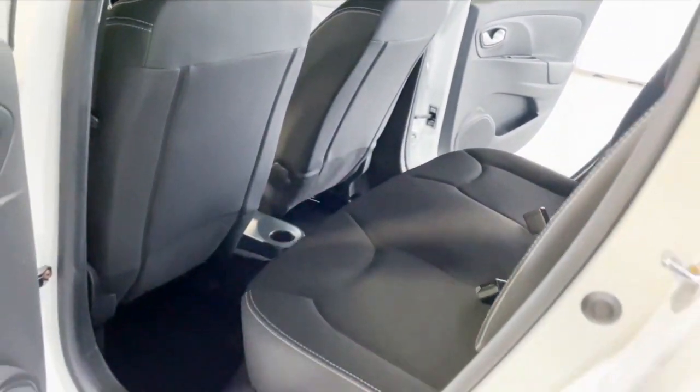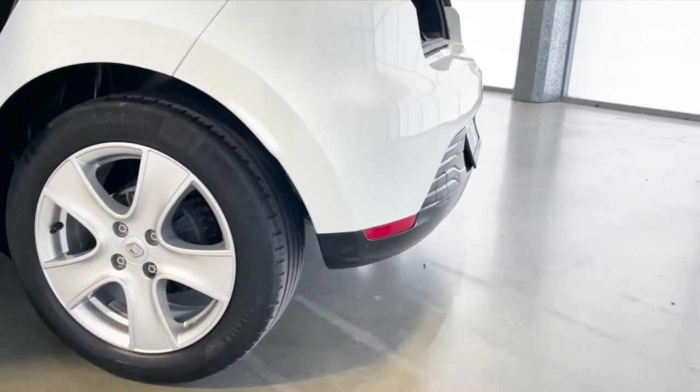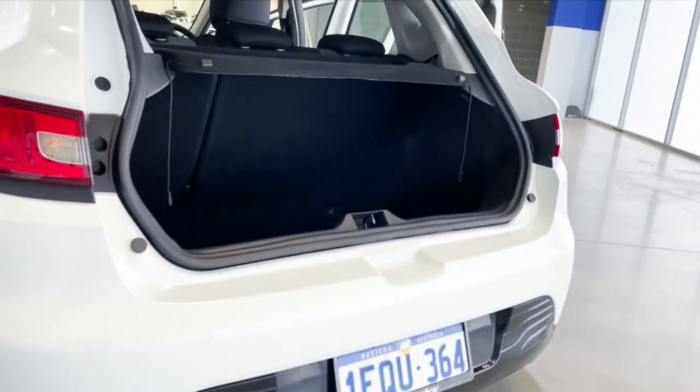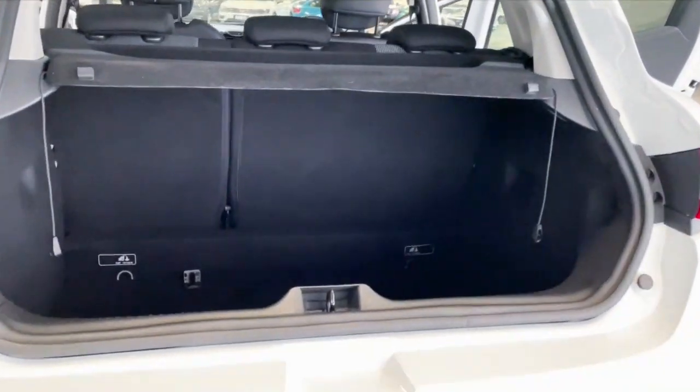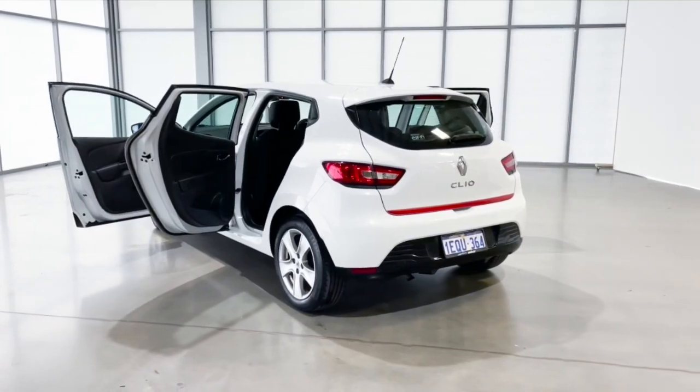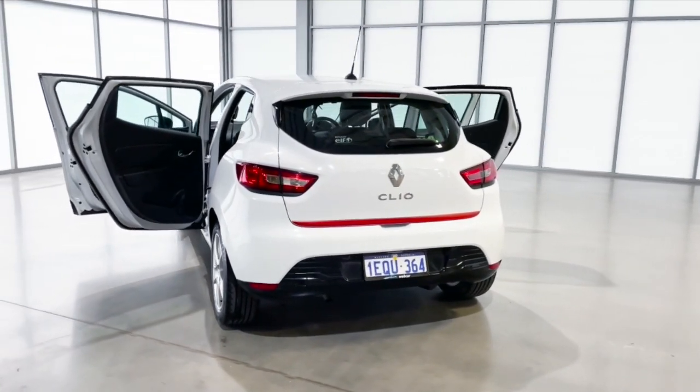Its rear seats are split fold, with a deep cargo space with a cargo cover. It has a four-speaker stereo system with an MP3 decoder.